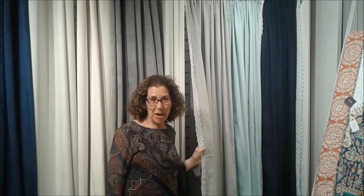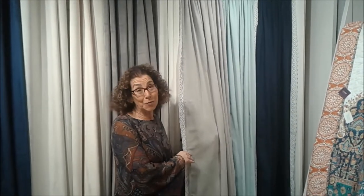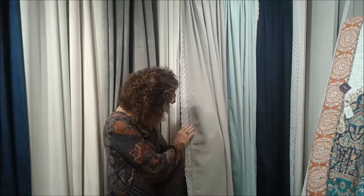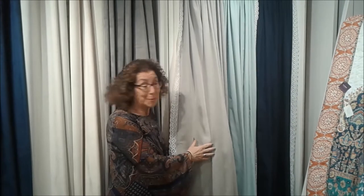Hi, this is Nancy Golden. I'm in the Lush Decor Showroom and today we're going to talk about the Rosalie panel set. This beautiful window covering has a delicate trim of lace on three sides. It's a cotton blend and drapes beautifully.